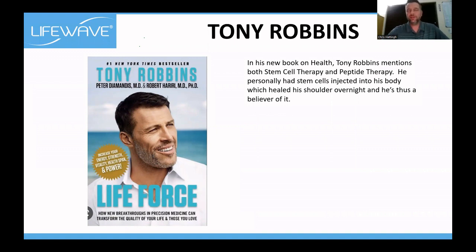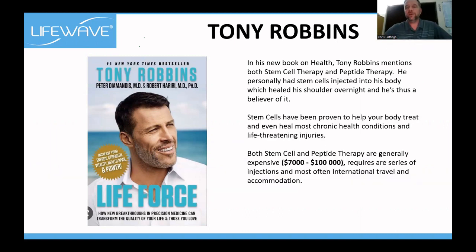Tony Robbins launched his new book called Life Force at the beginning of last year. In it, he talks about stem cell therapy and peptide therapy. He believes in stem cells because he's had great results, but the problem with stem cell injections is there's only a 50% chance of it working because you're putting somebody else's stem cells into your body. Stem cell and peptide therapy are extremely expensive — you're looking at $7,000 to $100,000 for a series of injections, and most often international travel and accommodation is required.